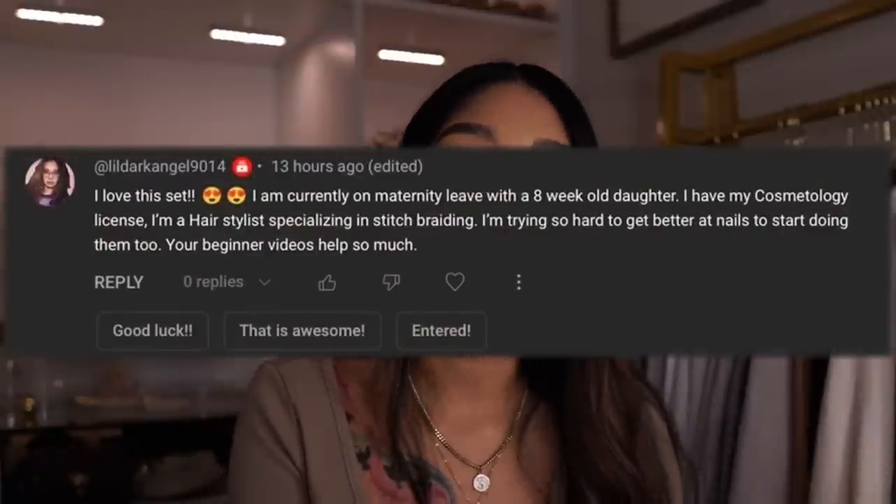Before we get into the video, we are going to be announcing the giveaway winner from my last video. The winner is going to be sent a goodie box of nail products — nail brushes, acrylics, and a bunch of goodies to get you started. Little Dark Angel 9014, congratulations, and congrats on the baby! Comment down below to claim your prize and message me within 24 hours. I will never ask you for money, and I always announce winners in my videos — not the comment section. Stay alert!